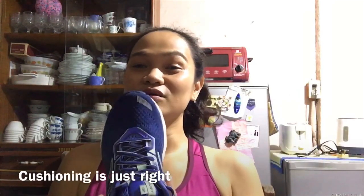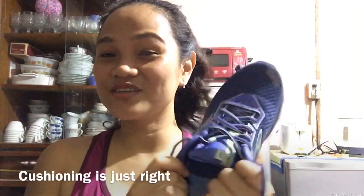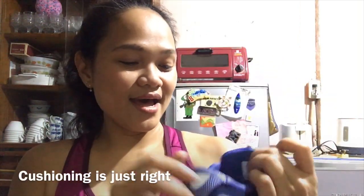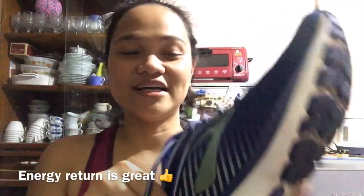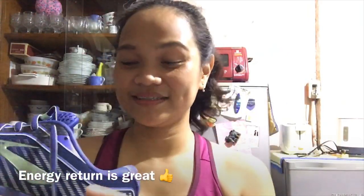The cushioning is not too soft and not too hard — it's just right. The cushioning on the sides is soft but not hard. It's perfectly balanced, and the energy return and bounce-back is great. I really love it.